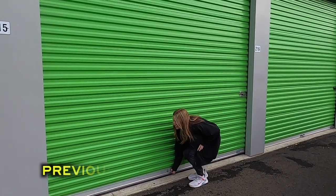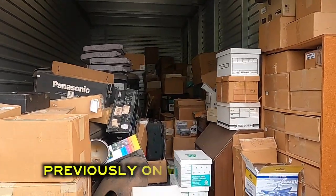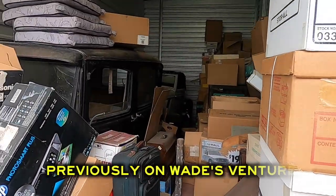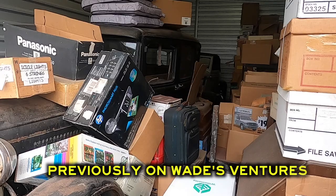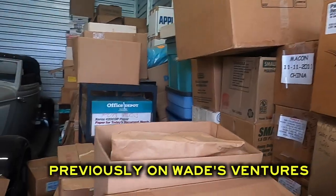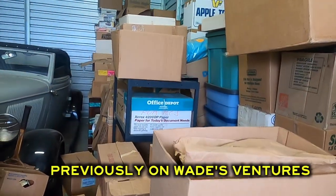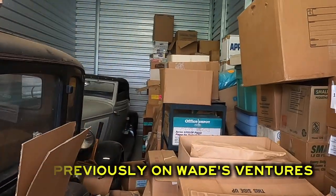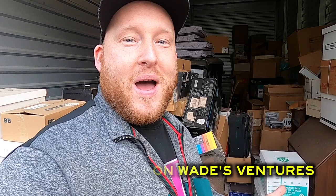All right, let's do this. This thing is packed full of collectibles, guys. This is an old storage unit and two Model Ts. Wow, this is once in a lifetime, guys. This is such a great vibe. We purchased four storage units, so buckle up because we've got about two months worth of videos for all four storage units.